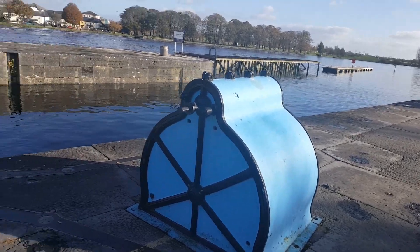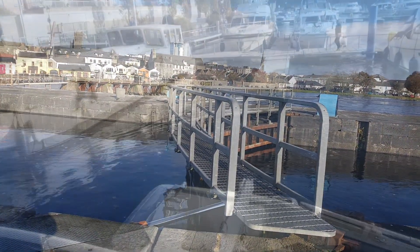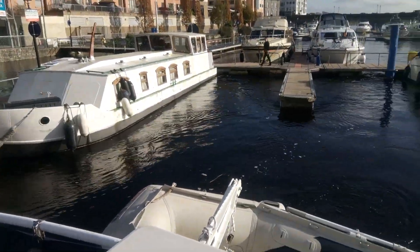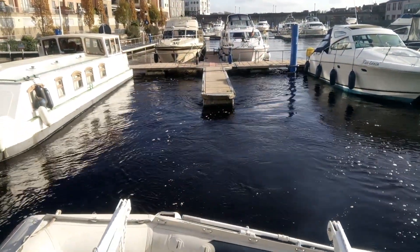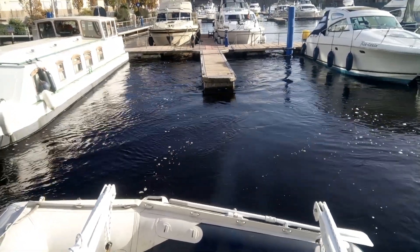The locks on the Shannon are all operated by hydraulics now, but at one time you had to put a lock key or windlass into that to wind open the gates, and all the sluices on the gates had to be operated in precisely the same way. In days of old, a lock keeper's job would have been an awful lot more difficult than it is nowadays — although they probably won't thank me for saying that.